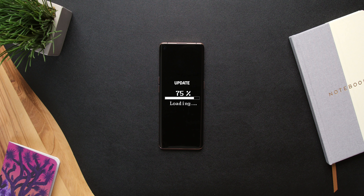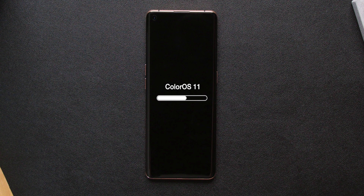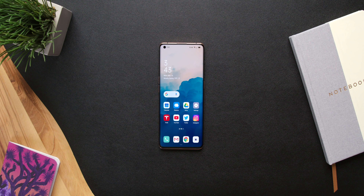Thanks to Oppo for sponsoring this video. There are a ton of things that Android does really well — software customization, options for size, and variety of form factors. But one area where Android has really fallen short is updates. And that's been a big problem. Really, until now.